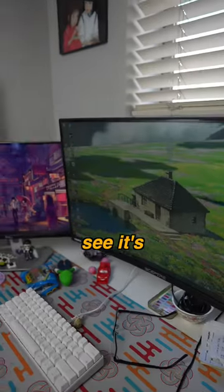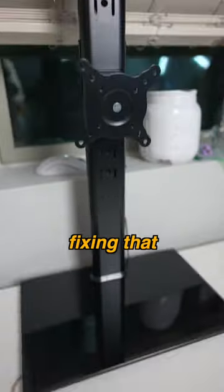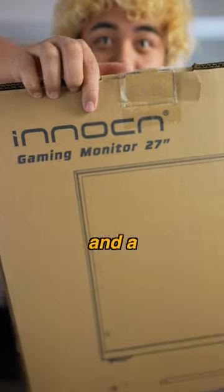This is my girlfriend's setup and as you can see it's a little congested and the monitors are blocking half our shelf. So today we're going to be fixing that with a dual stacked monitor mount and a new 27 inch gaming monitor from EnoCN.